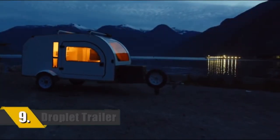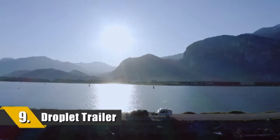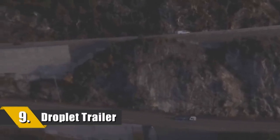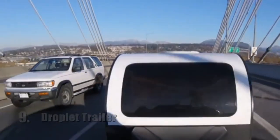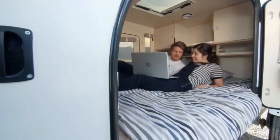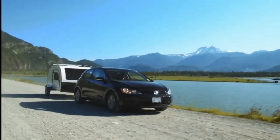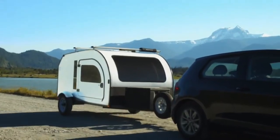Number 9 is the Droplet, the compact travel trailer. Droplet is a modern camping pod inspired by teardrop trailers. It features a bright modern insulated shell, a comfortable queen size bed and a fully equipped sheltered kitchen. It's light enough to be towed by even a Mini Cooper or VW.